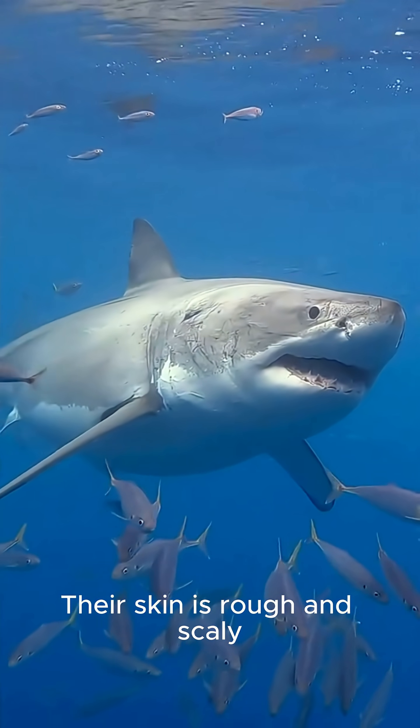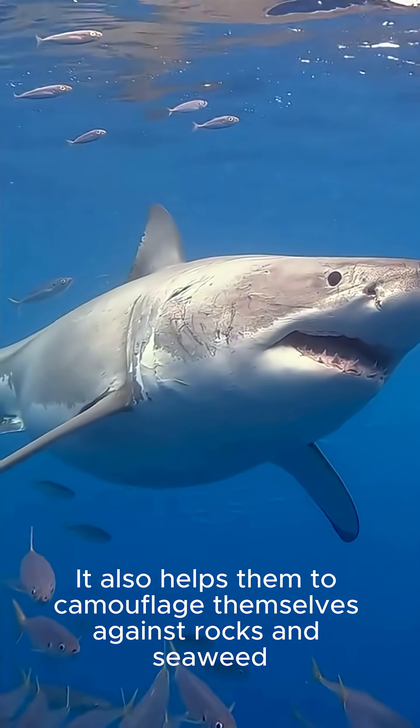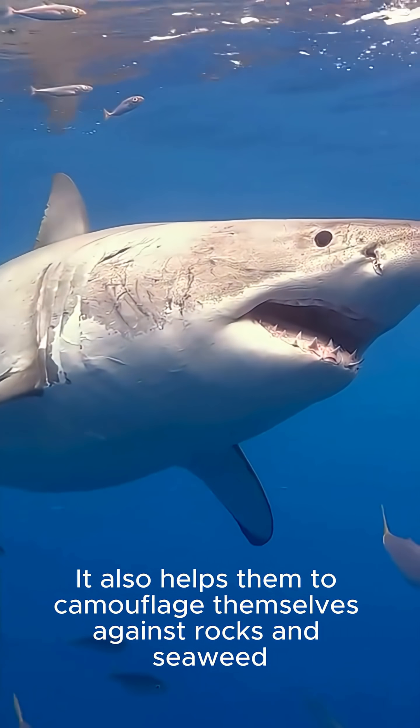Their skin is rough and scaly, which reduces drag in the water. It also helps them to camouflage themselves against rocks and seaweed.